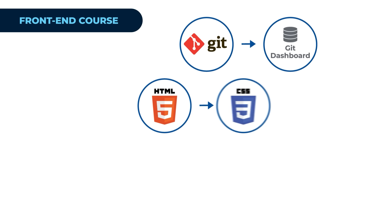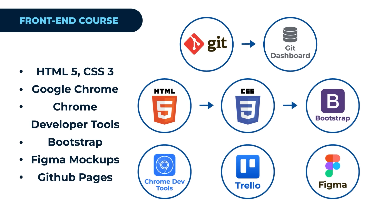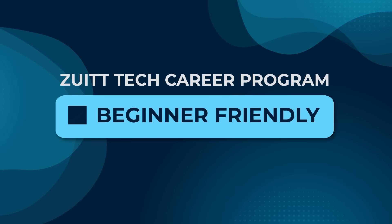First up is the front end. You'll be diving into HTML and CSS, building the foundations of every website. You'll learn how to structure your pages and style them to look stunning. Don't worry if you've never coded before — Zoet starts with the basics and builds up your skills step by step.